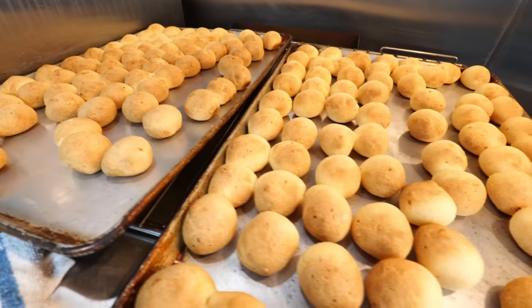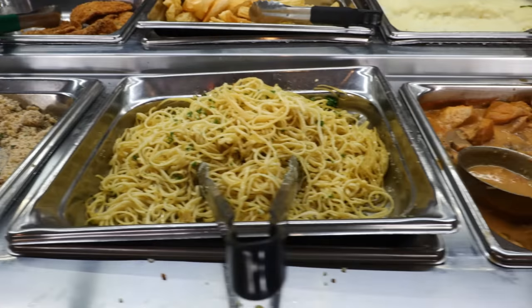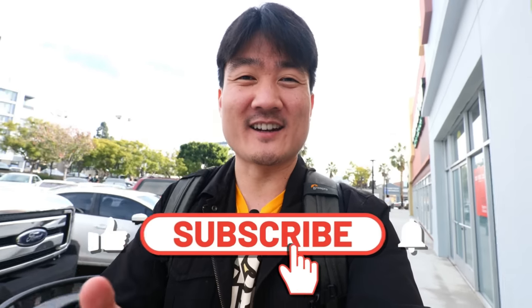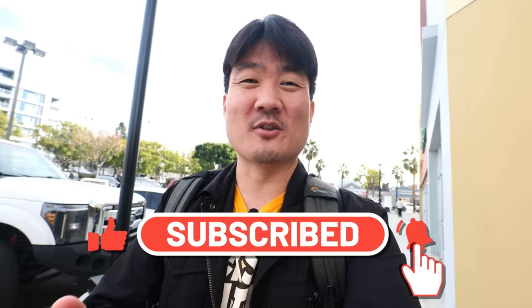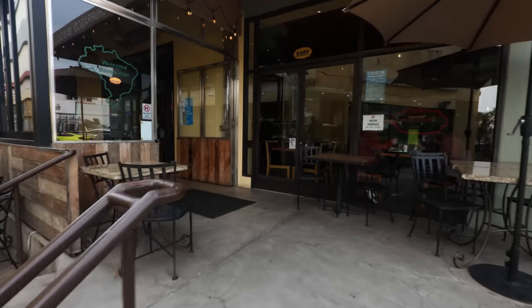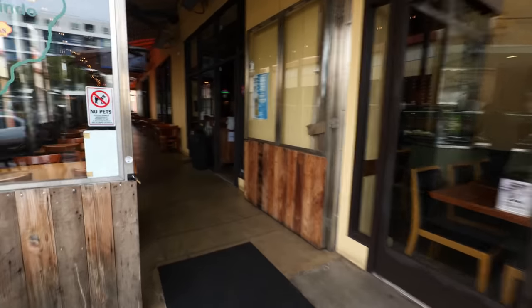Stick all the way to the end so you can see this amazing buffet-style Brazilian food I'm about to show you right now. If you're new to this channel, take a moment to hit that subscribe button as well as the notification bell — I post food and travel videos weekly. This is a very nice restaurant, it's actually bigger than I thought. I am so excited, let's go.